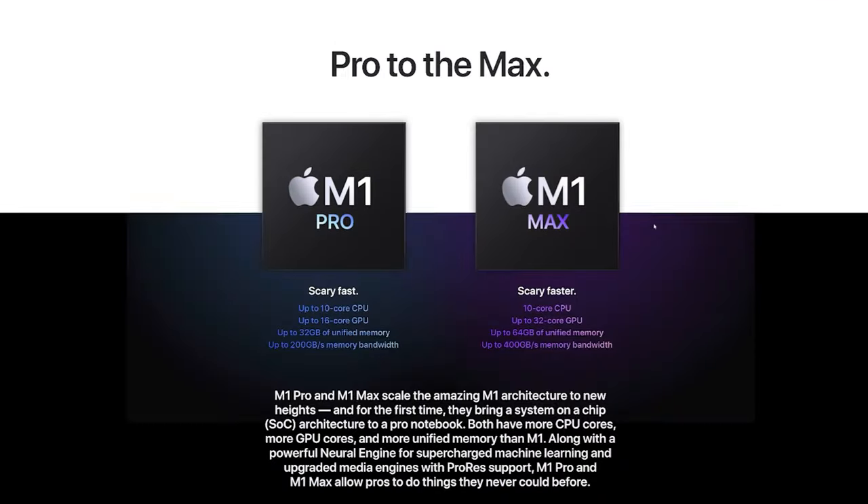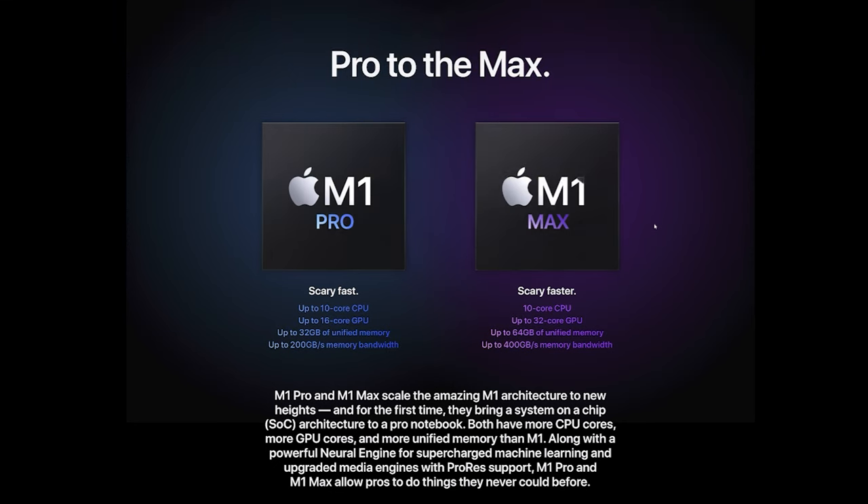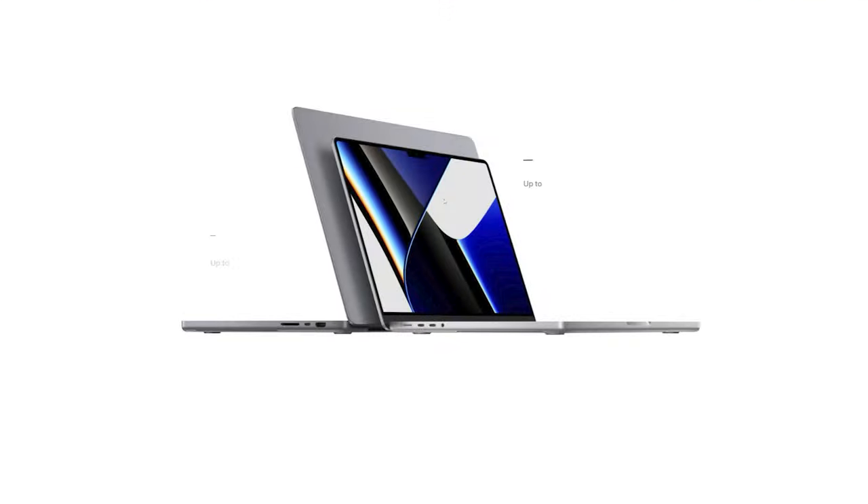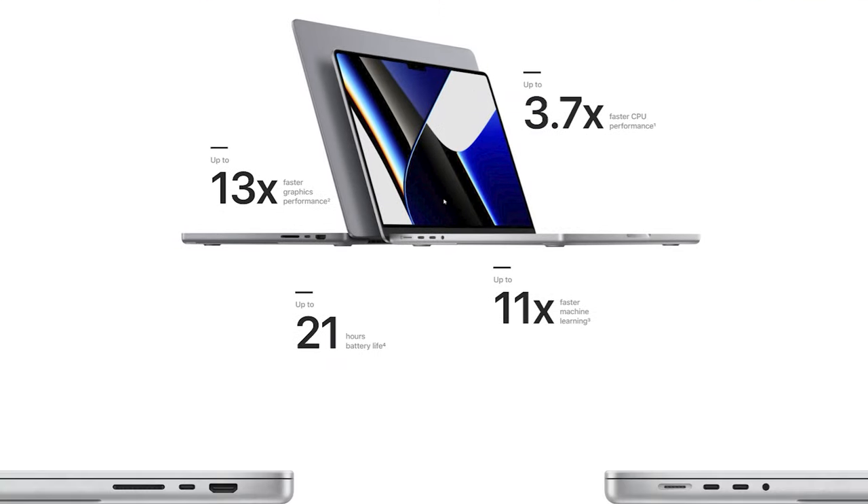So Apple came out with the M1 Pro and the M1 Max. And more importantly, honestly, they also came out with redesigned 14 inch and 16 inch MacBook Pros. I want to talk about those first. I was an Apple user for over a decade and I switched to PC a couple years ago because I was so frustrated with the Apple computers and some of the choices they were making in terms of their designs.